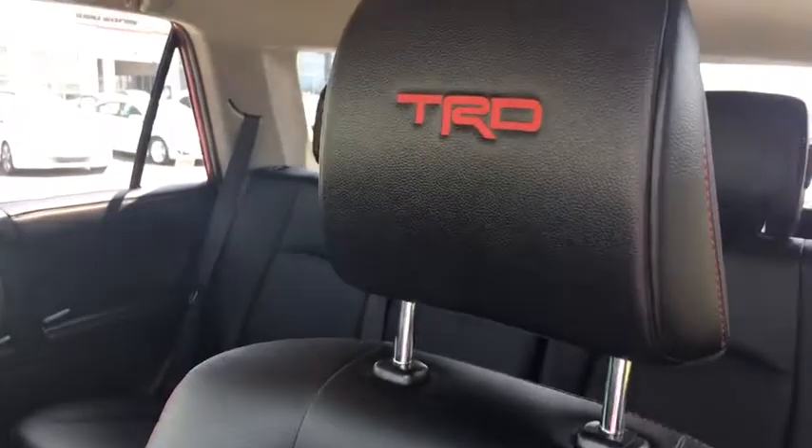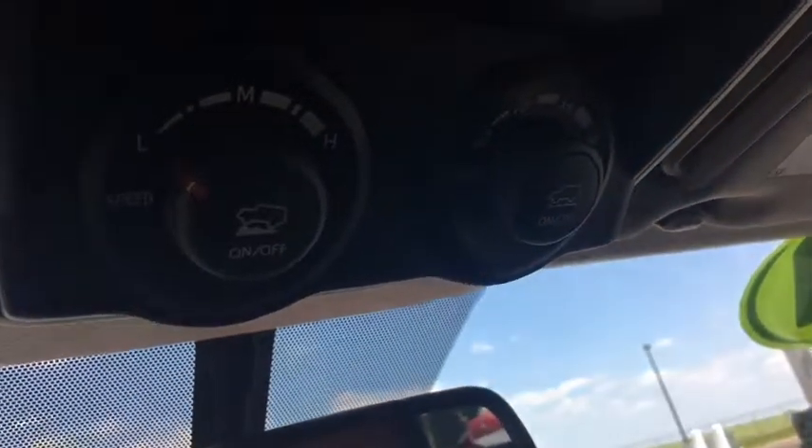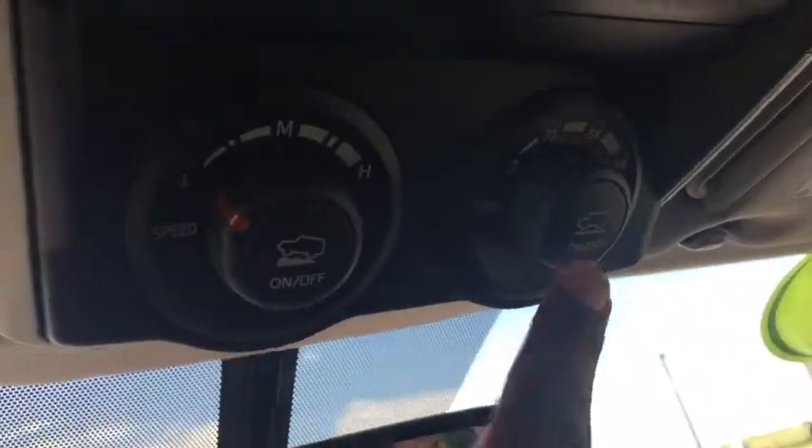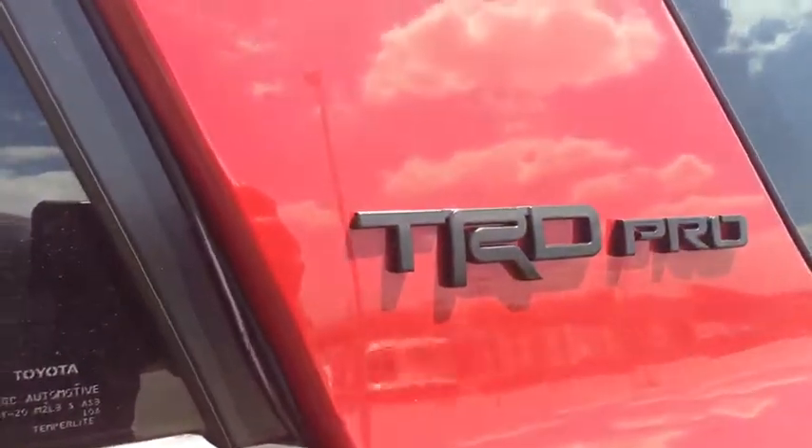Leather seats with TRD embroidered into the seats with French stitching in red. Crawl control and the multi-terrain selector right here for all different types of terrain. Look at this official TRD Pro badging.